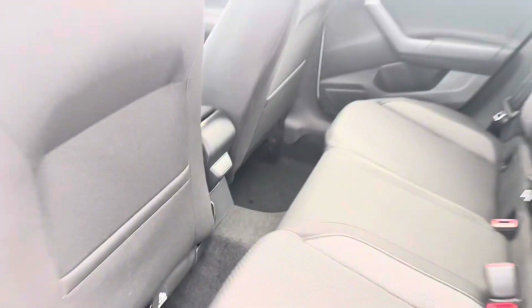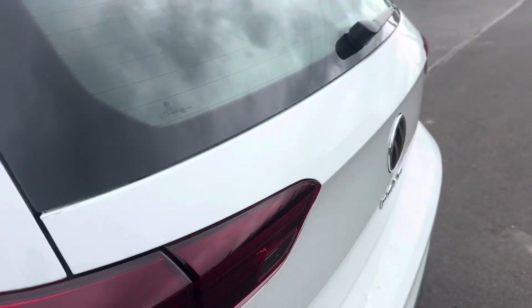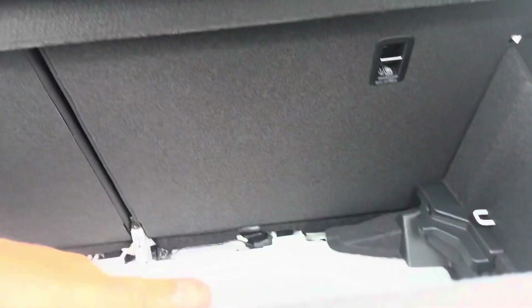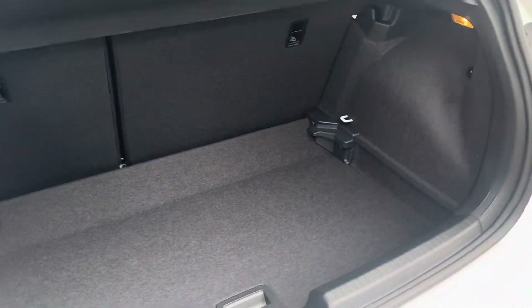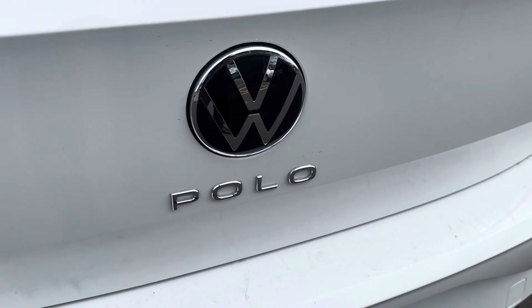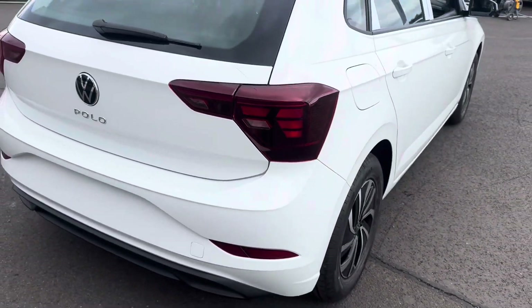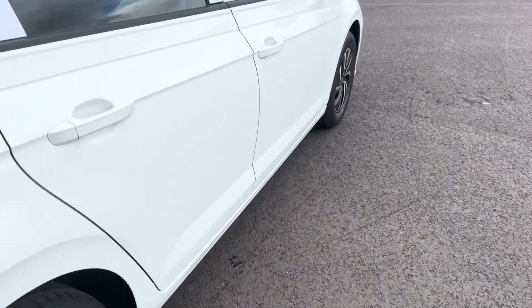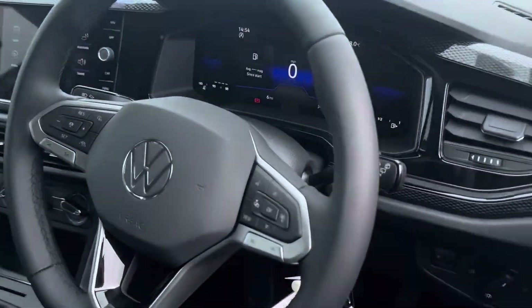At the back of the vehicle it's got the new Volkswagen logo and a multi-layered boot with an easy drop-down. This particular vehicle doesn't have parking sensors, to keep that cost down.